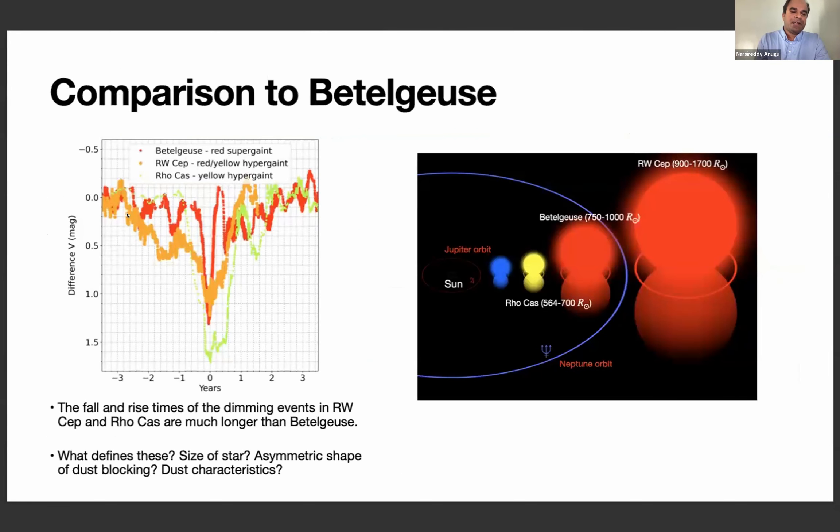Comparing the fall and rise times of Betelgeuse, Rho Cas, and RW Cep: Betelgeuse only experiences falling and rising within one year, Rho Cas is around two years, and RW Cep is around three years. I initially thought these timescales might scale with the physical size of the star, but we measured the physical sizes with the interferometer and found that Rho Cas is smaller than Betelgeuse yet still has a larger fall and rise time. This may be due to asymmetric dust blocking, which we need to understand.